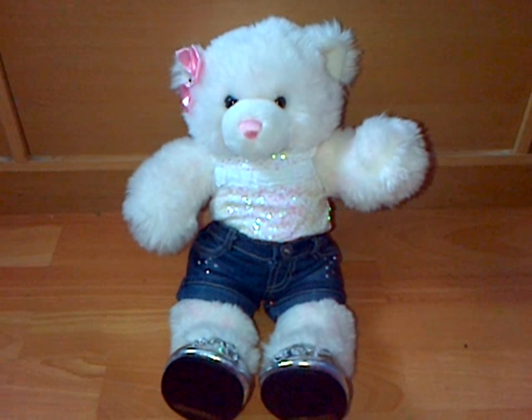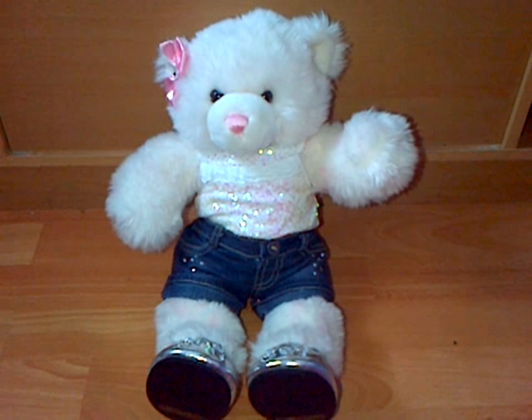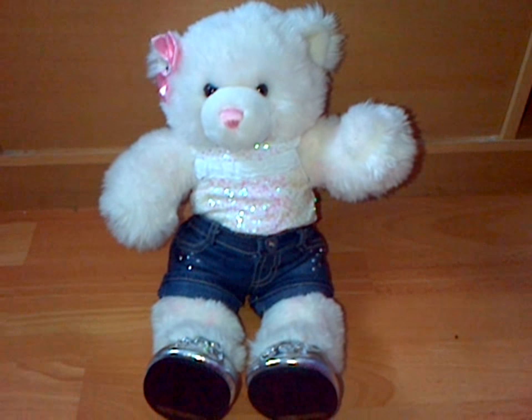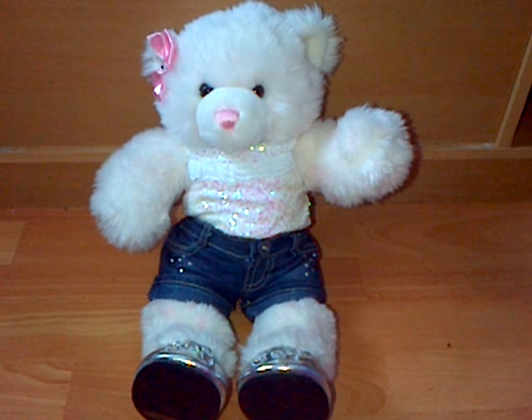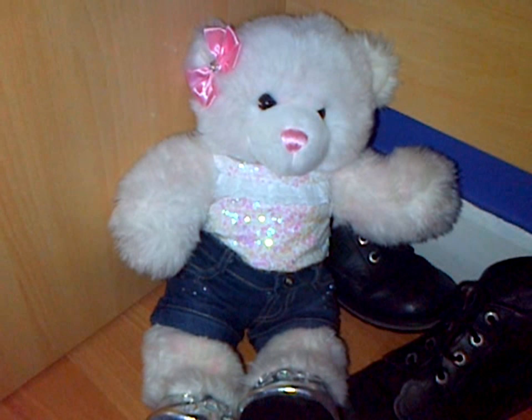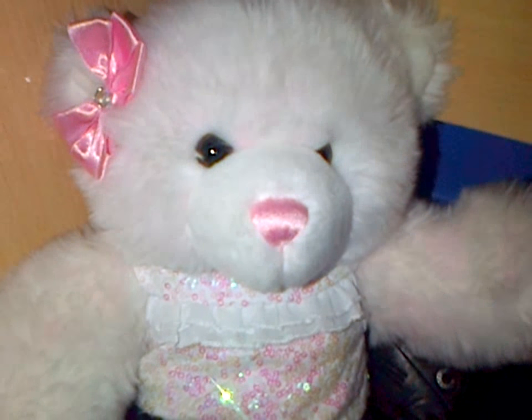Last but not least we have Mesa, who I got on August 24th 2013. She loves sparkle and hair bows. Her favourite colour is silver and she has a pink nose.